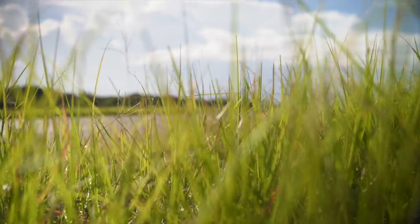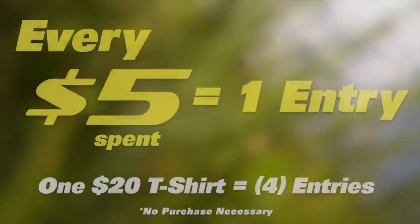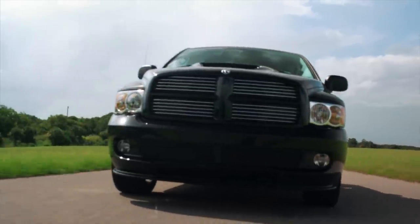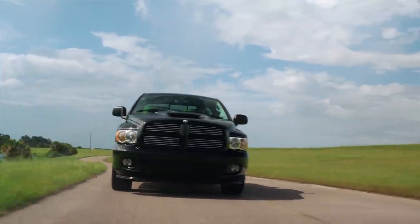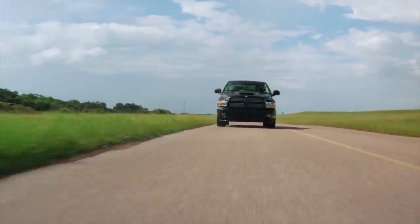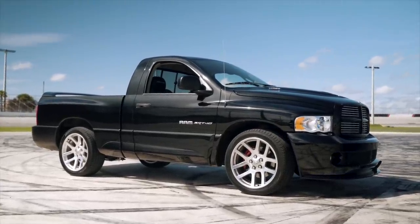Here's how it works: for every $5 you spend on the website, you get one entry to win the Viper Truck. So one t-shirt is worth four entries, and we just released a ton of new merch. We're keeping this giveaway nice and short — three weeks long. In the description below there's a link to all of the sweepstakes rules. There's no purchase necessary to enter.